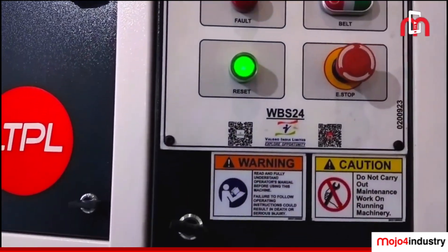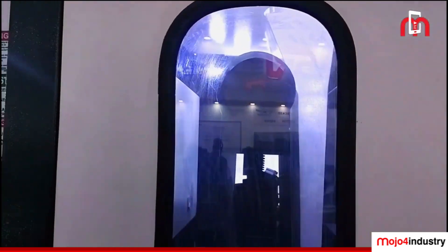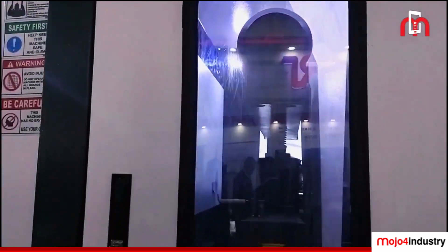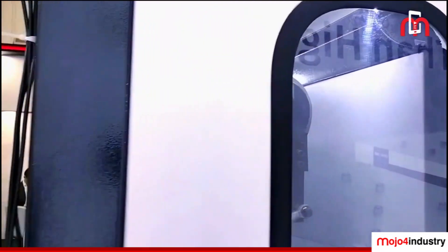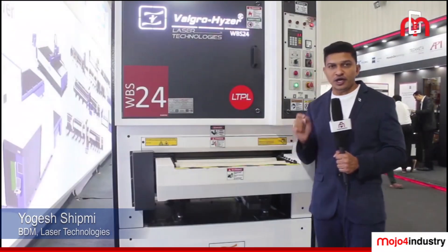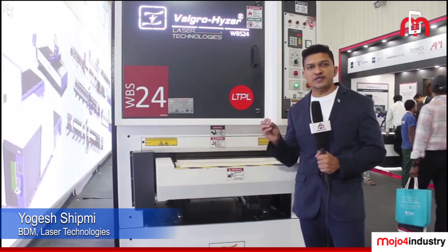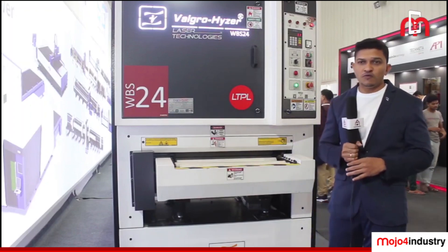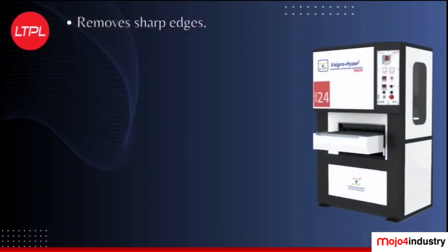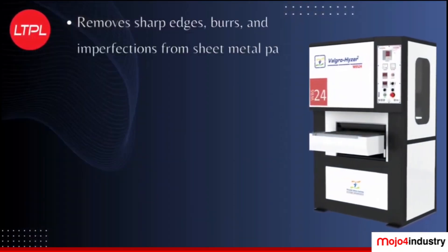We are launching a deburring machine. This deburring machine can be used for edge rounding, mild slag removal, and burr removal. It covers a range starting from 0.8 up to 75mm for edge rounding, slag cleaning, and burr removal. This machine is very useful for the sheet metal industry where manual grinding processes are currently used.